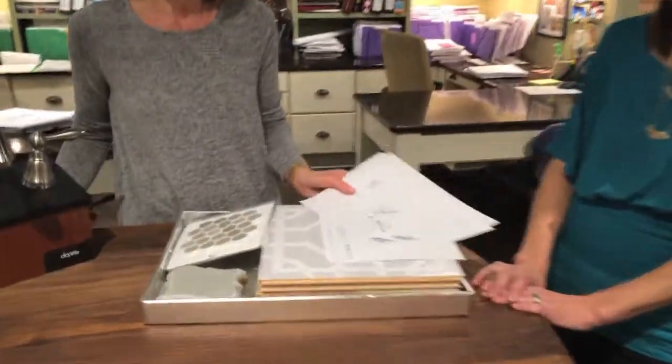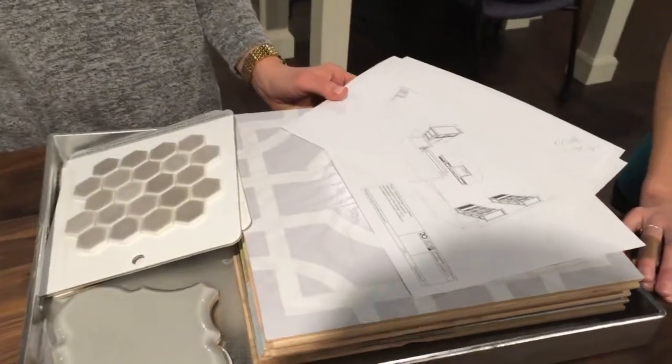This is Lisa Jones, one of our senior designers. The services we offer: after we've been to your space, we design it, and then we draw it in what we call elevation, so that you can get a good feel for what your kitchen or bathroom is going to look like when we're all done.